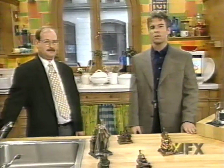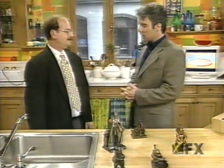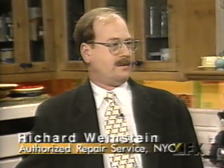Joining us now in the apartment is Richard Weinstein from Authorized Repair Service here in New York City. Richard, thank you so much for stopping by. You're very welcome. Now, when you talk about figural cigarette lighters, when did these first hit the market? When did they first become available to us? They started around the early 1900s with the invention of the flint.